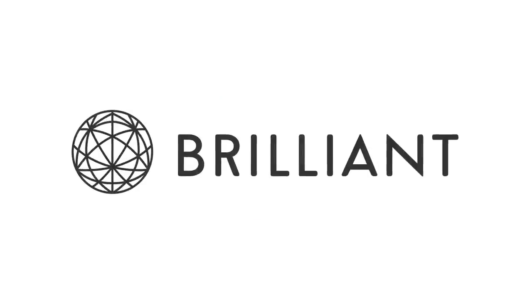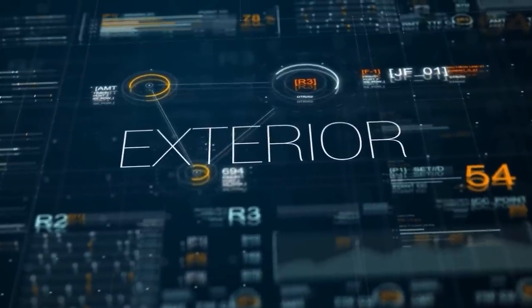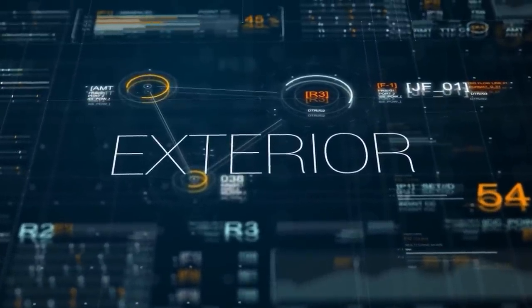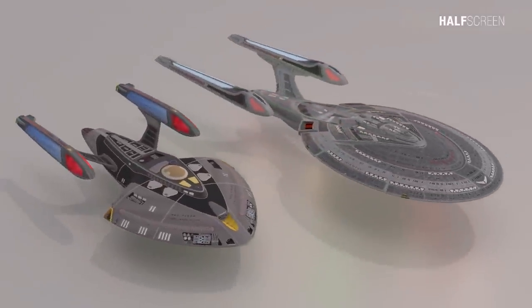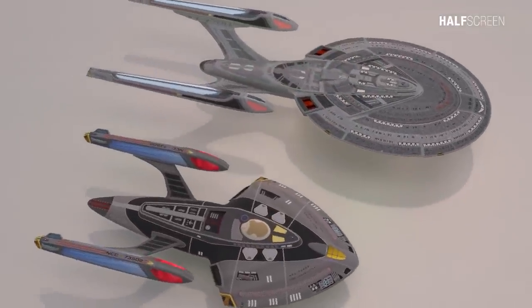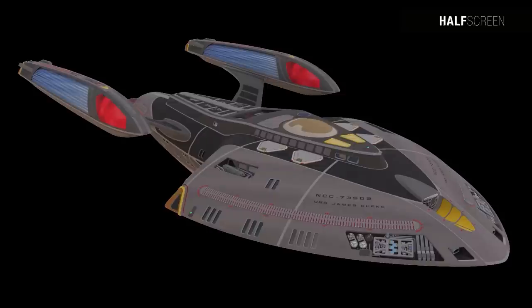Now back to the animation. The design of the Nova class was considered a compact form of its much larger contemporary, the Sovereign class, and was also similar to the Intrepid class, although the Nova was only half its size. In keeping with traditional Starfleet design, the bridge was located on deck one, surrounded by a built-up area of the hull, making the bridge slightly less vulnerable to attack.